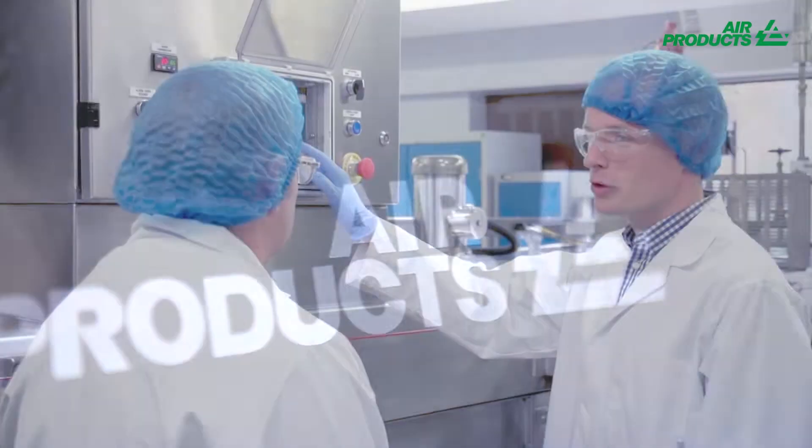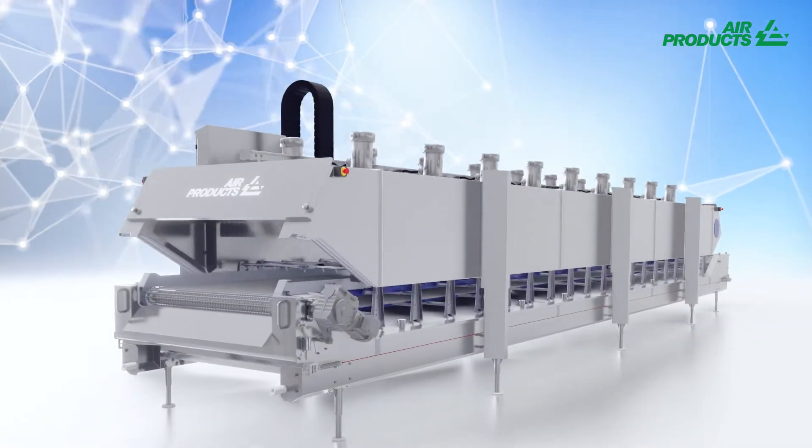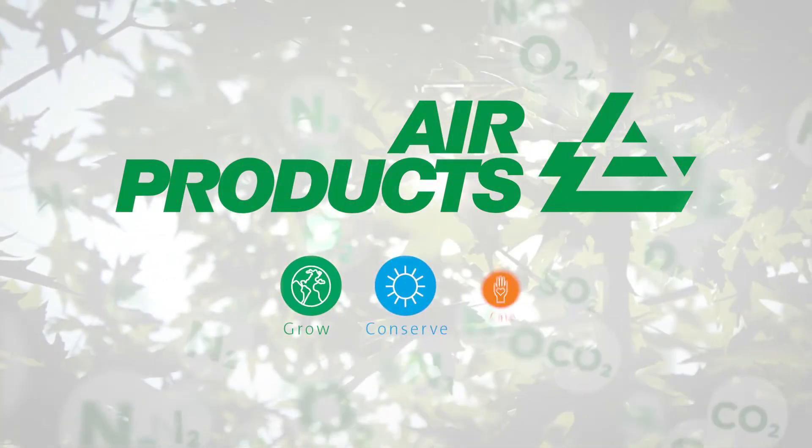Speak to one of our technical experts for more information or to arrange for a trial. Air Products. Grow. Conserve. Care.